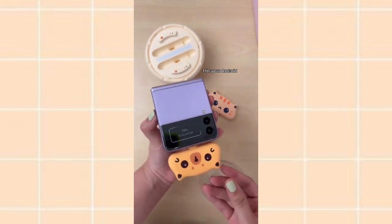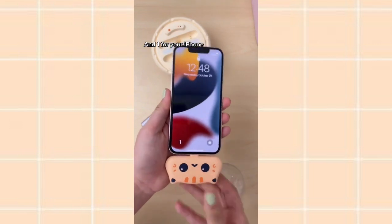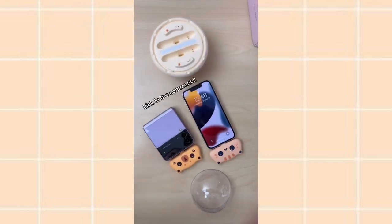One for your Android and one for your iPhone. Link in the comments.